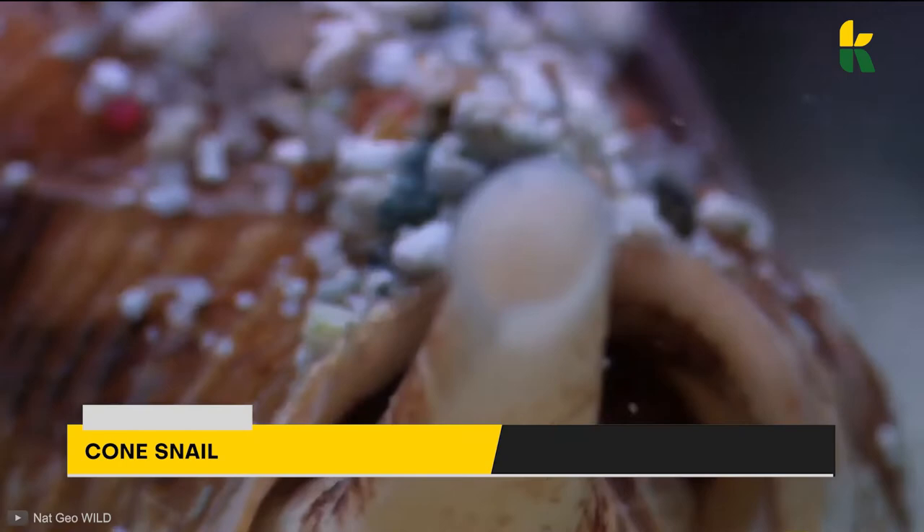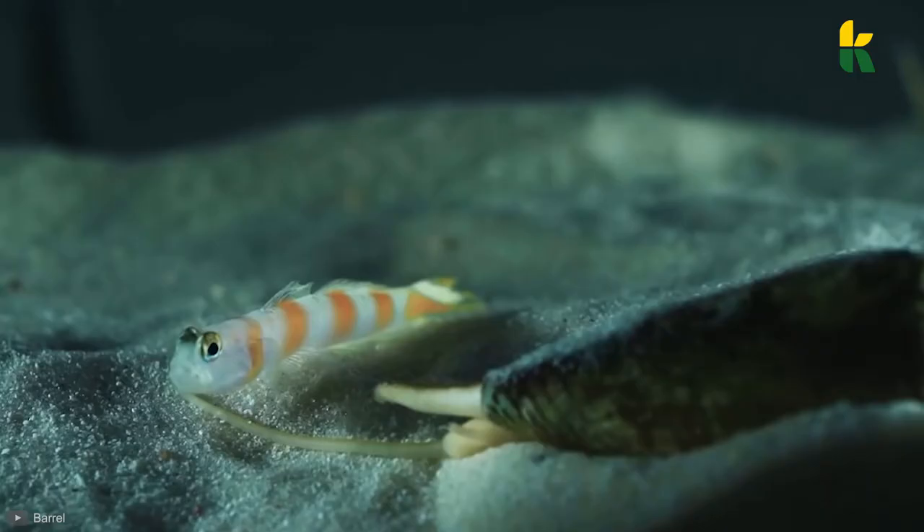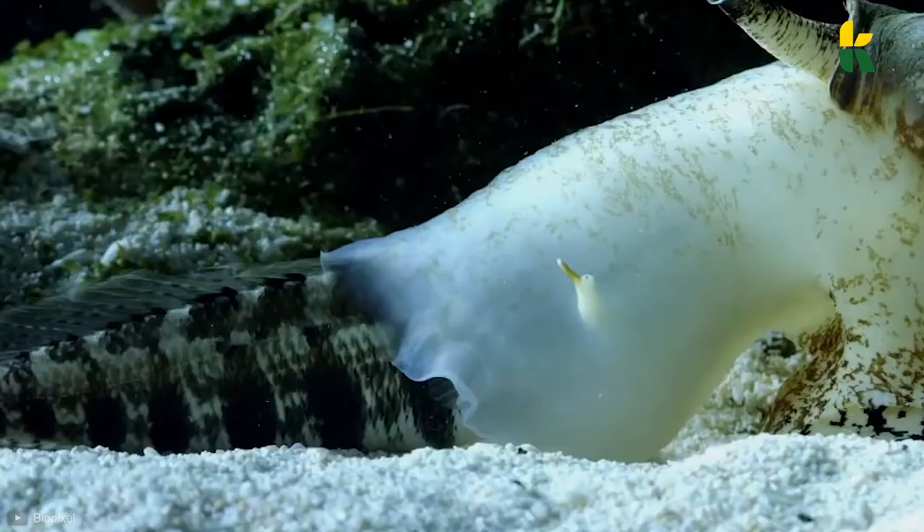Number 4: Cone Snail. Whenever you see a snail in the form of a cone at the bottom of the ocean, you better run. There are hundreds of different varieties of cone snails, each more colorful than the last. Even though most of them are harmless, some may be poisonous to humans, so unless you know what you're doing, you better stay away. They like to attack unsuspecting small fish on the bottom of the ocean. The snail will use its siphon to pick up water and to sense the smell of nearby prey.